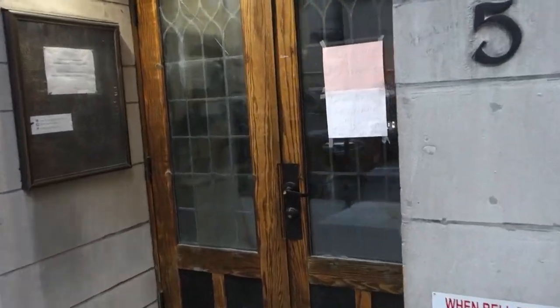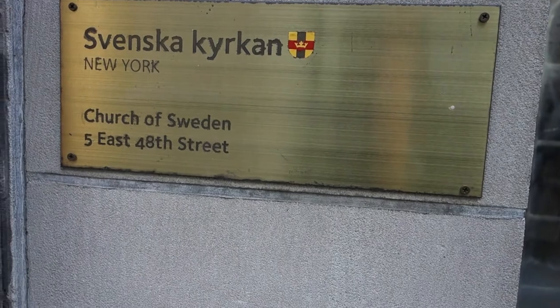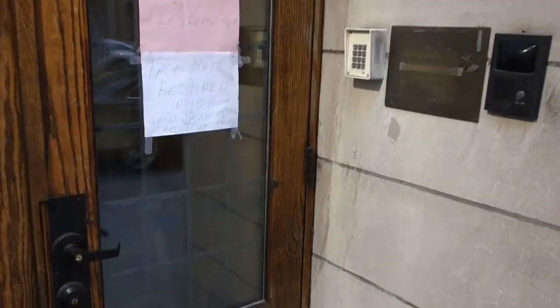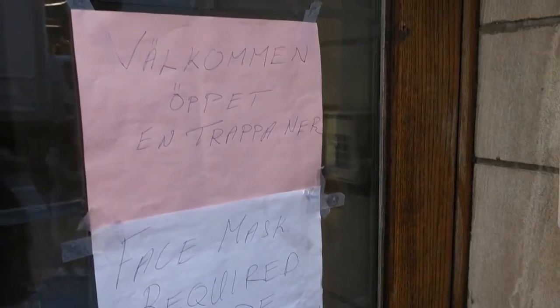Apparently they have a cafe here. Here it is — the gold placard: Church of Sweden, 5 East 48th Street. Face mask required, and show a vaccination card — in English and in Swedish. So here we go guys.